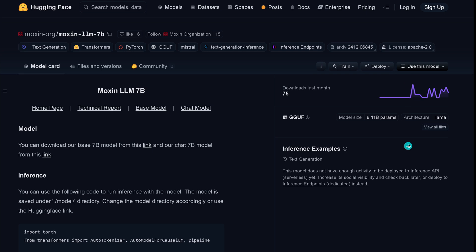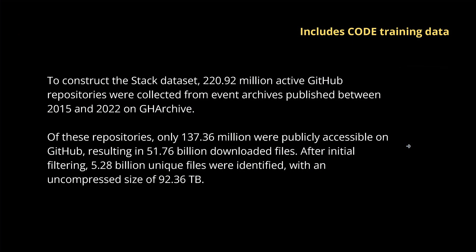Unfortunately, because it is not hyped and nobody's talking about this, it has no downloads. It is not sexy enough. But you know what? It includes the code training data. To construct this particular Stack dataset, 220 million active GitHub repos were collected between 2015 and 2022. After the initial filtering, we have about 5.28 billion unique code files with an uncompressed size of close to 100 terabytes.